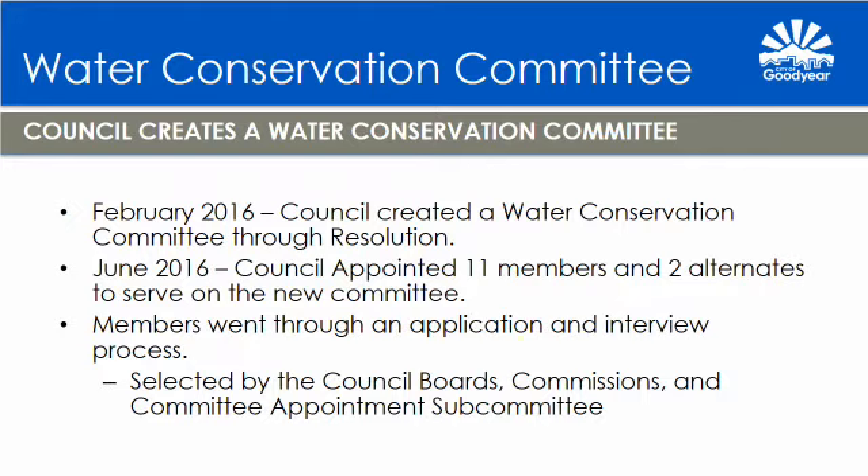In February of 2016, the City Council created a Water Conservation Committee through a resolution, and in June of 2016, Council appointed 11 members and two alternates to the new committee. Members were selected by the Council Boards, Commissions and Committee Appointment Subcommittee. With that, I'll turn it over to Mario Colombe to discuss the committee and its efforts.